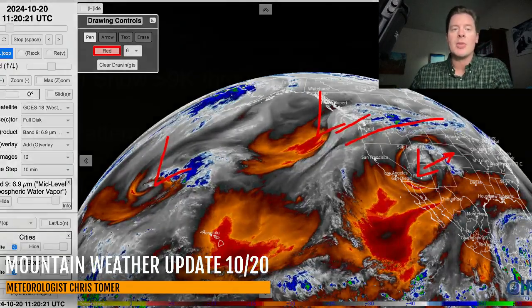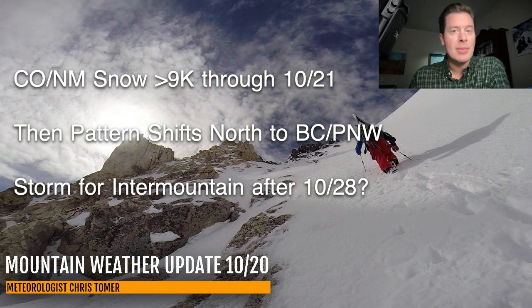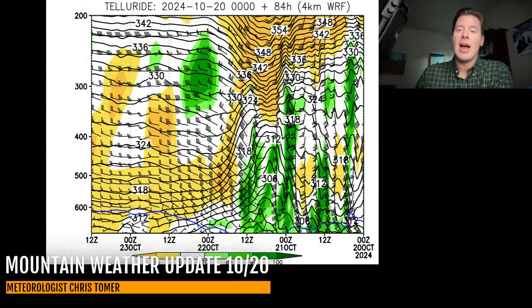Let's take a look at the bullet points here this morning. Colorado, New Mexico — snow, best accumulations above 9,000 feet through tomorrow, October 21st, and then the low will move away. Then the whole pattern is going to shift to the north and favor BC and the Pacific Northwest for at least two storm systems. Down the road, there's a storm that will drop even further south by the end of October and early November for the Intermountain. So October 28th, 29th, Halloween, and into that first week of November, it does look more active for the lower 48.